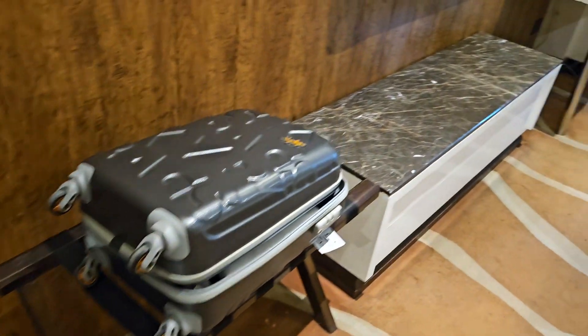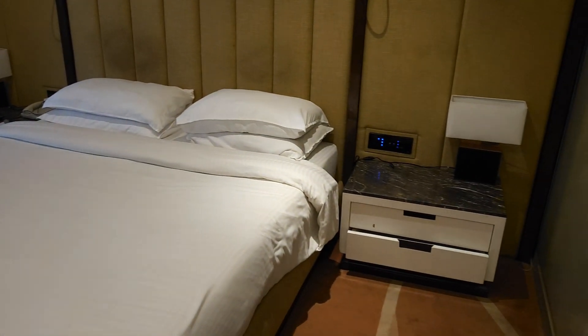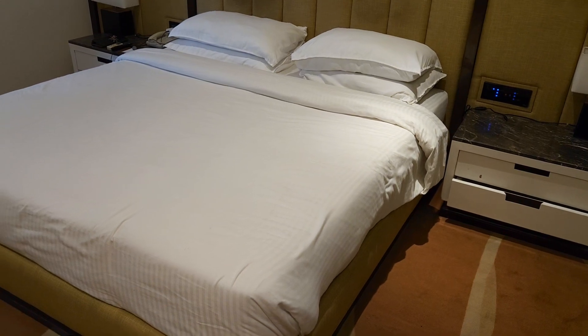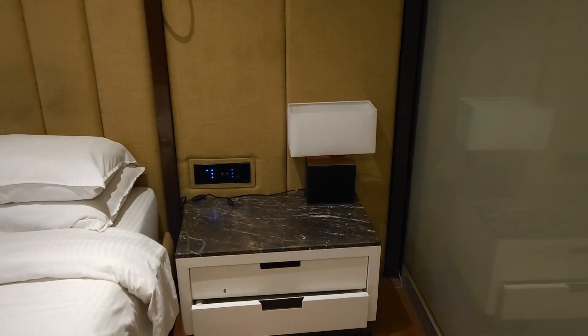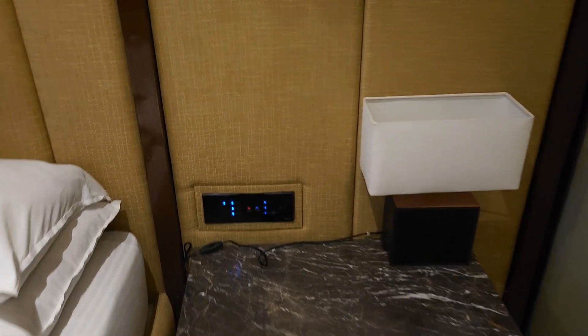Another place where you can keep your luggage. This is your master bed — your king size bed. A lamp on the side, and these are your controls.